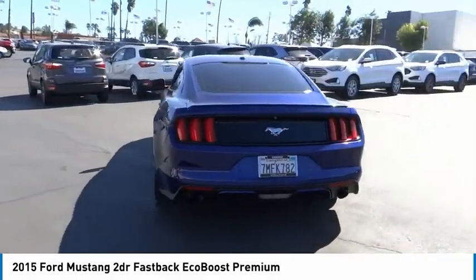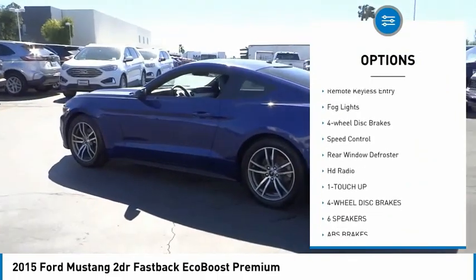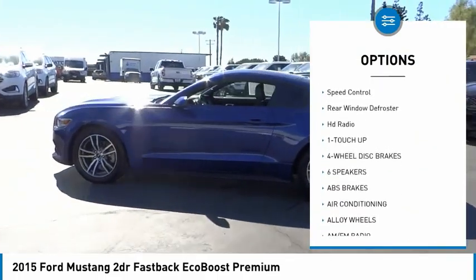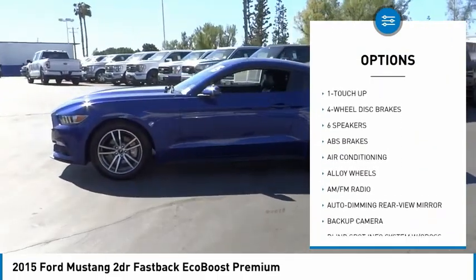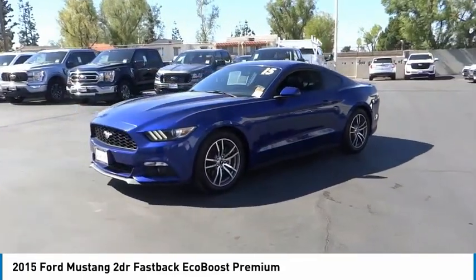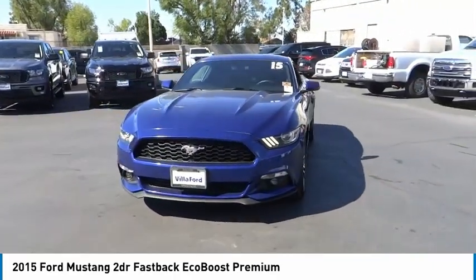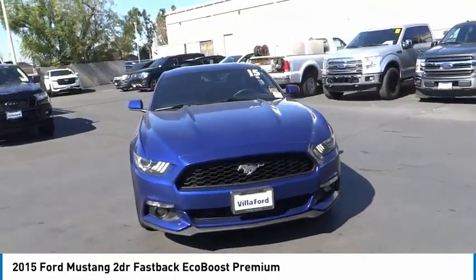Here are some of this vehicle's great options: electronic stability control, alloy wheels, brake assist, traction control, remote keyless entry, fog lights, four-wheel disc brakes, speed control, rear window defroster, HD radio. This beauty will make even your house keys jealous. Drive it today.